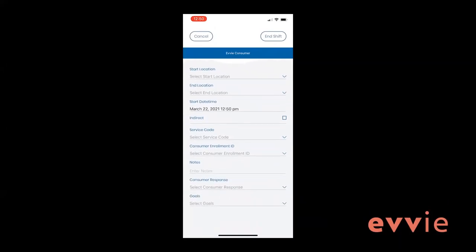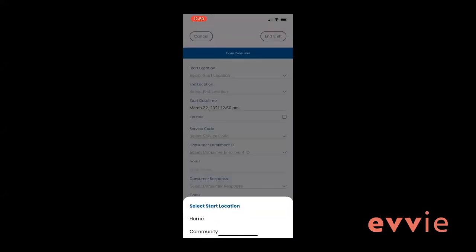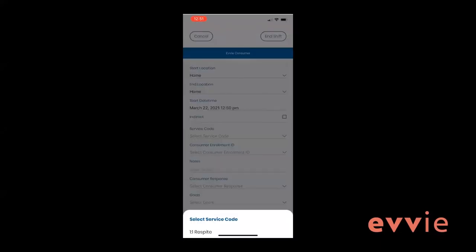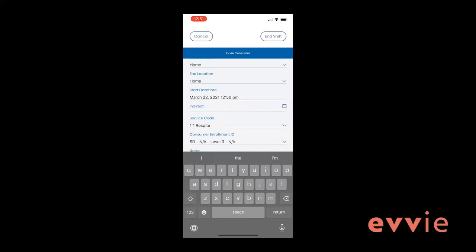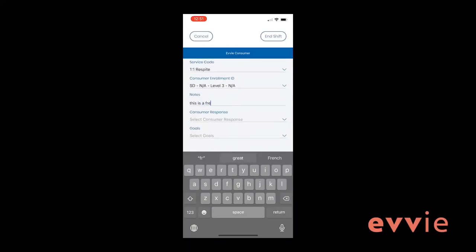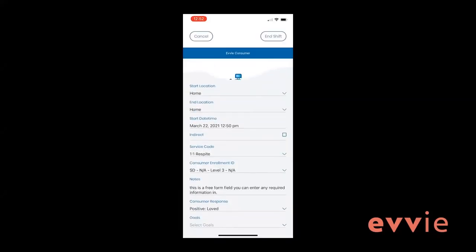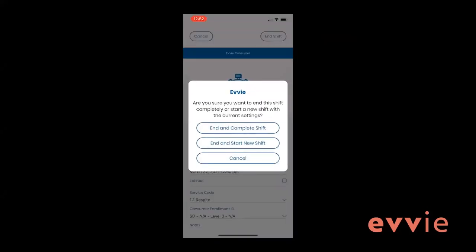You will need to fill out the fields on the shift tracking page at some point before completing the shift. The fields include information like start and end location, service code, notes, and goals. The fields on the shift tracking page are unique for each FI, so the fields shown here may be slightly different for your program. You can update these fields at any point during the shift, but must do so before ending the shift. At the end of your shift, click end shift in the top right corner to finalize and submit a completed shift.